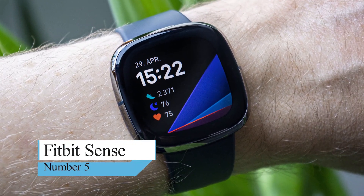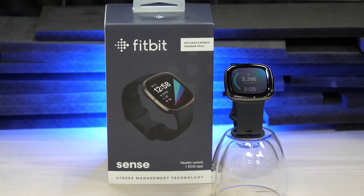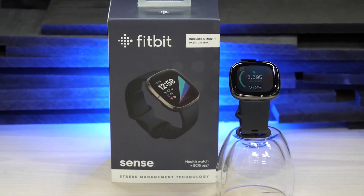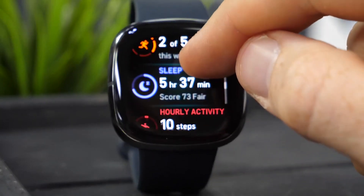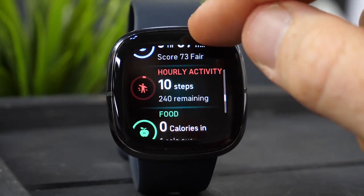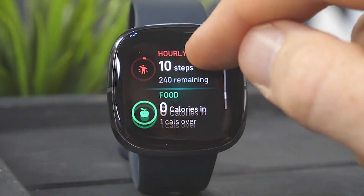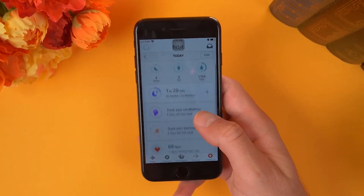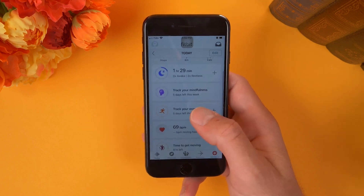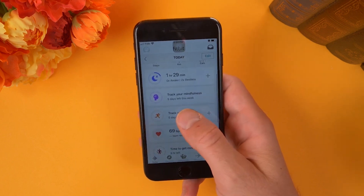Number 5: Fitbit Sense. The Fitbit Sense is the company's most high-tech and feature-packed device. Just some of its offerings include sleep monitoring, stress management tools, and activity tracking with 20 built-in exercise modes. It also includes a built-in GPS for keeping track of your pace and distance during outdoor activities like running, hiking, or cycling.